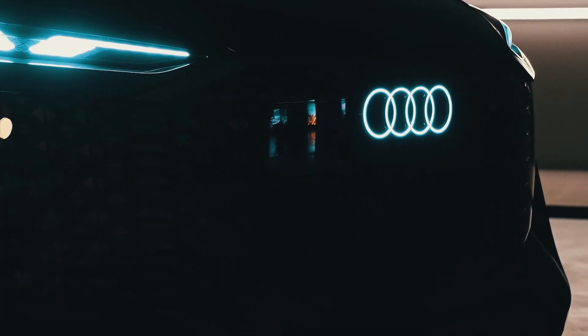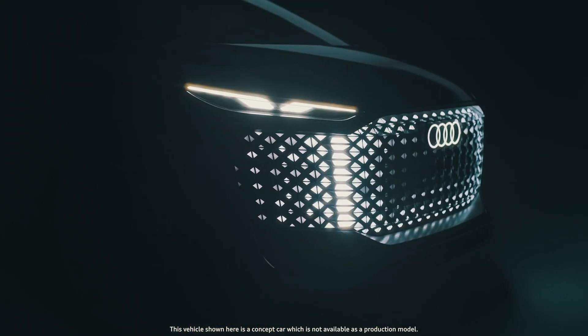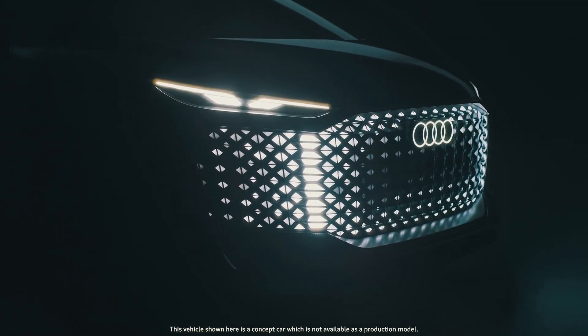The concept car was supposed to be the star of the Beijing Motor Show. Unfortunately, the show was cancelled due to a new wave of coronavirus, but Audi presented the car on schedule.